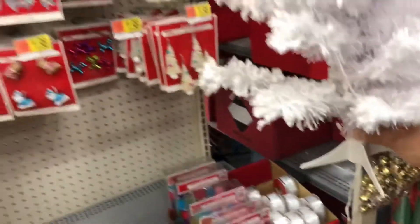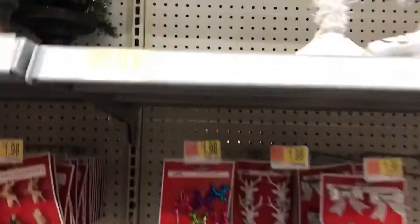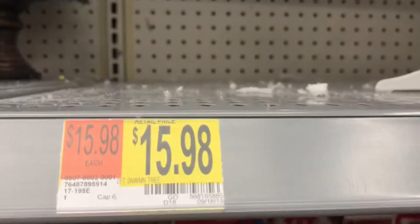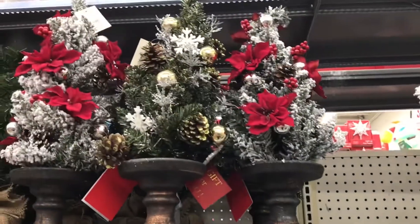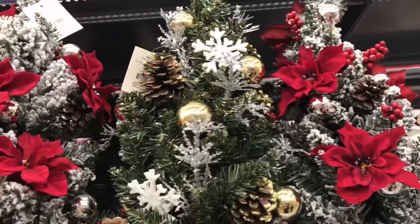There's a medium-sized snowman, and they also have the larger one at $15.98. These are very pretty — they're kind of pre-done for you, I guess. They are nice!